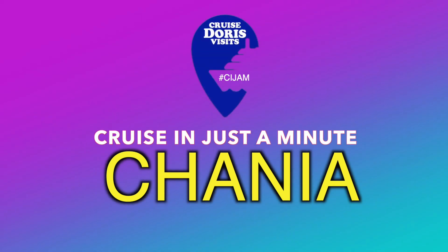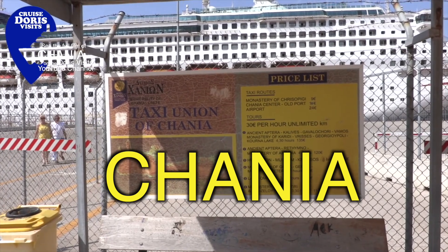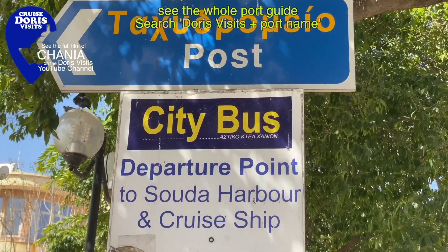The locally organised bus is at the port. The other options are a taxi or the hop-on hop-off bus. It's easy to walk around and explore yourself.